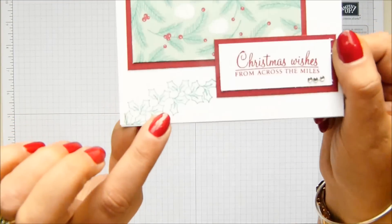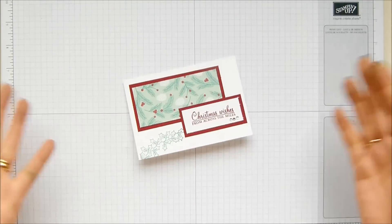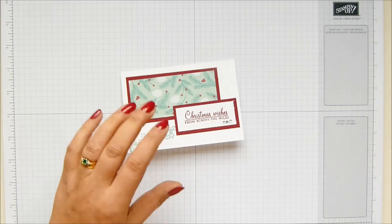There's a lovely little bit of shimmer going on there with Wink of Stella, which is just beautiful. I have not completed my cards — I'm filming this ahead of time as always.